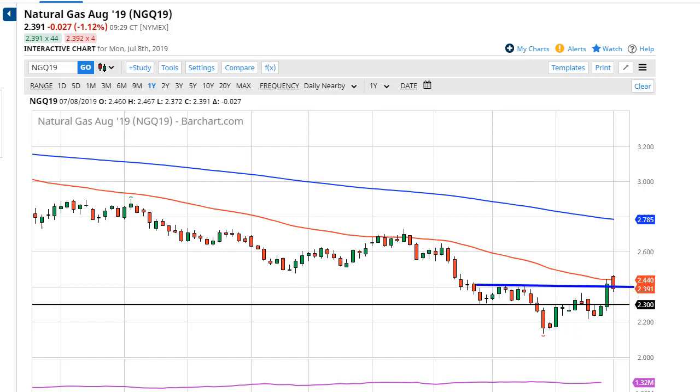Or do we continue the longer-term trend to the downside? I think eventually we do continue the longer-term downtrend, but with that in mind we could get a little bit of bouncing around in this area. A break down below the bottom of the candlestick for Monday's trading session could be reason enough to start selling towards 2.30, maybe 2.20.